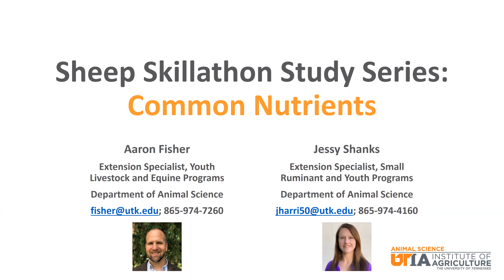Hello, my name is Aaron Fisher and I am the Youth Livestock and Equine Specialist in the Department of Animal Science at the University of Tennessee. And my name is Jessie Shanks. I am the Small Ruminant Specialist in the Department of Animal Science at the University of Tennessee. We are presenting a video study series focused on sheep-related topics for Skillathon. This particular episode will provide a description of nutrients commonly used in formulation and analysis of feeds and forages used in sheep production.